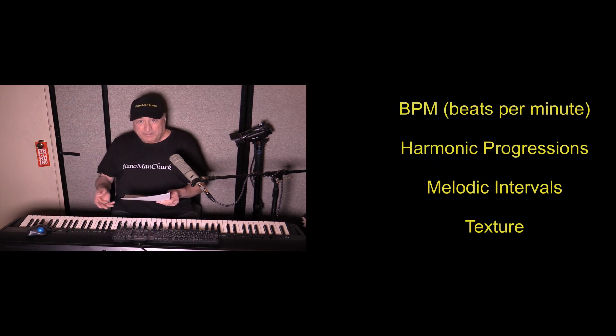They give you four neuroscientific parameters to follow when creating your own song using their synthesizer: BPM, which is beats per minute; harmonic progressions; melodic intervals; and texture. Let me get back to that in a moment.